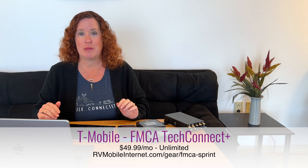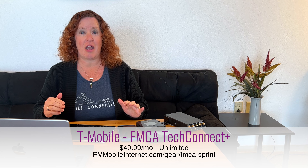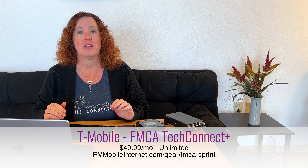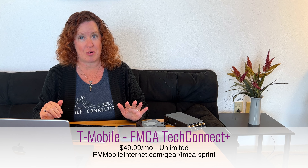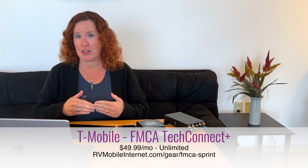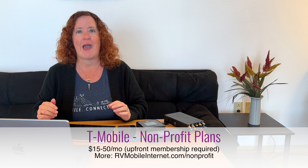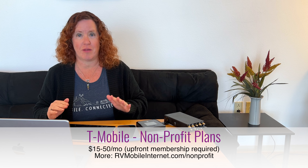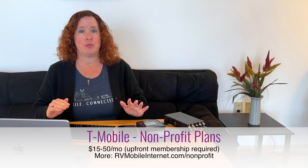If you don't want to go direct with the carriers, there are third-party options. Two of the best are on T-Mobile's network: through the FMCA (Family Motor Coach Association) and nonprofit organizations like the Calix Institute. These plans offer unlimited data off a hotspot device. FMCA members can get this for $49.99 per month on a month-to-month basis with suspension options. With Calix, you join their nonprofit for $500–$600 per year, which includes one year of unlimited hotspot with a provided device, and you can renew for $100 less.